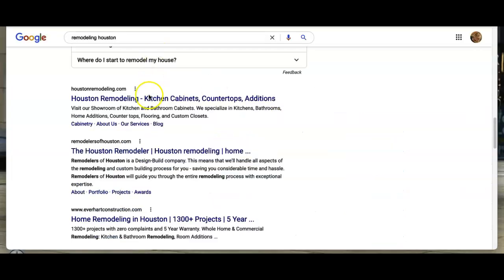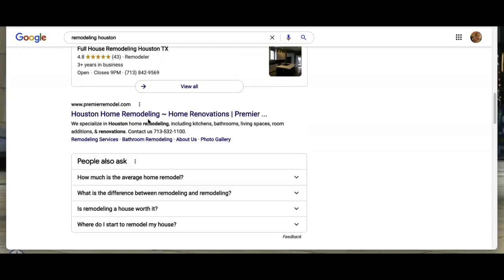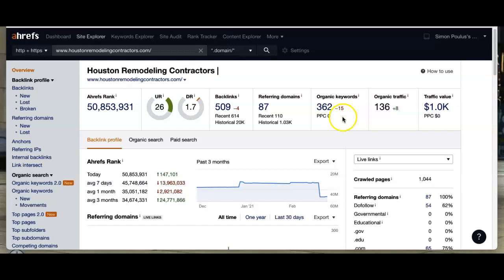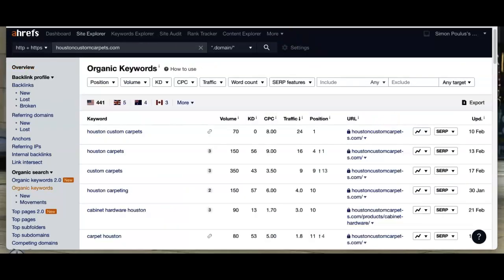If we were to take a look at one of your competitors, like Houston remodeling contractors, these guys have a little bit more keywords than you. They're bringing in 136 people a month back to their site. How are they doing it? It's the amount of strong keywords they've got going on — that's what's driving the customer flow that you guys are missing out on.